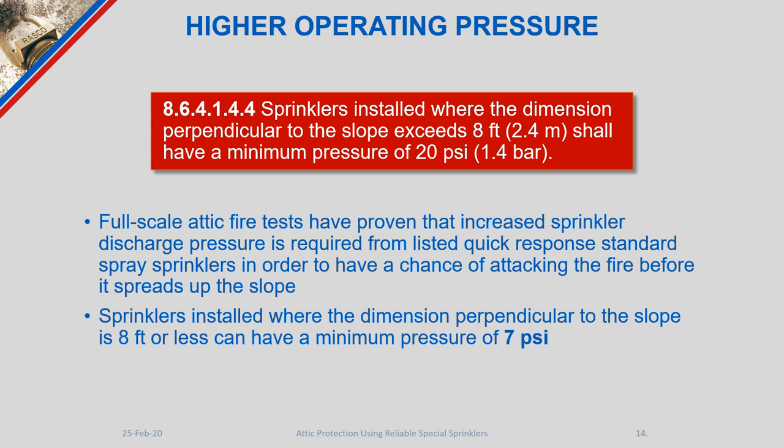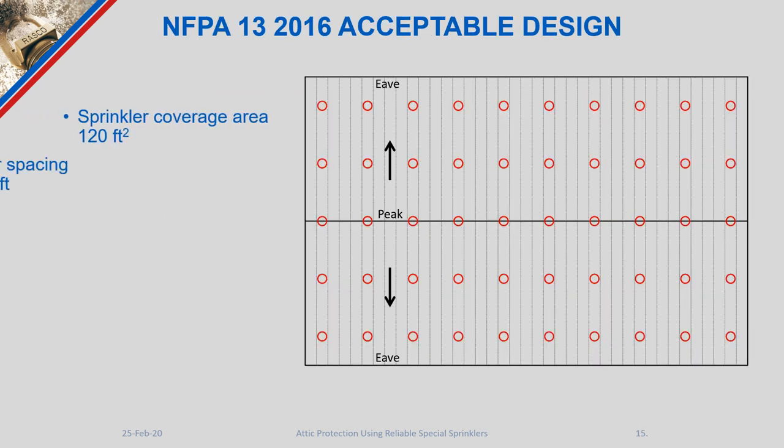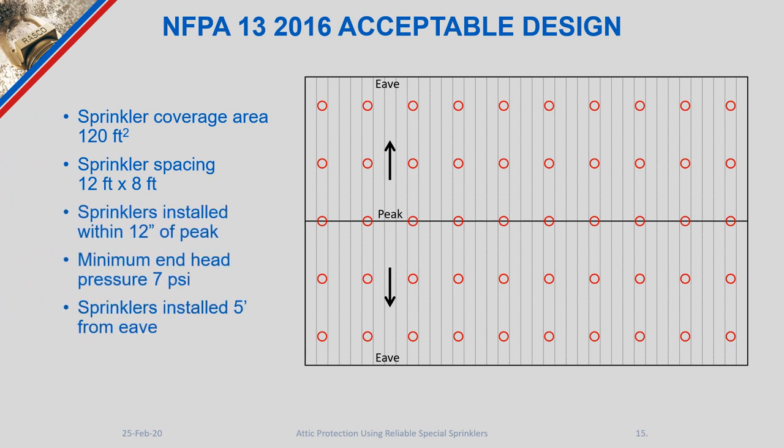The 20 psi penalty is significant and not something you want to take on in your design, as it causes considerably more water demand in that attic space. A current attic design per NFPA 13 standards shows a coverage area of 120 square feet with sprinkler spacing reduced to 12 by 8 feet — the 8-foot perpendicular dimension ensures the 7 psi minimum end pressure is maintained.